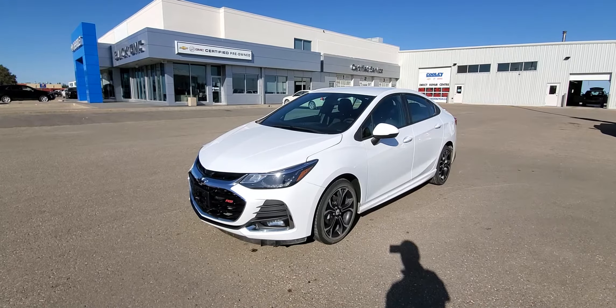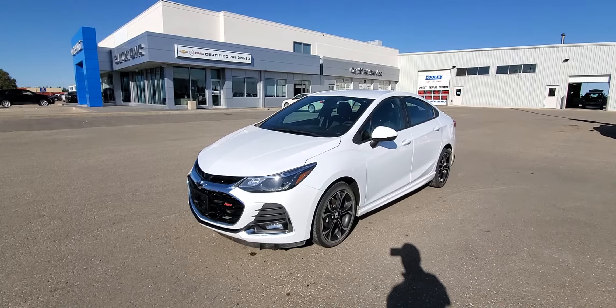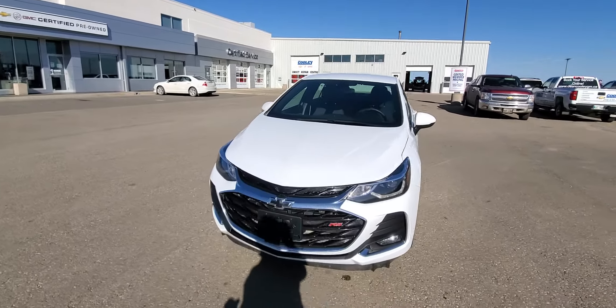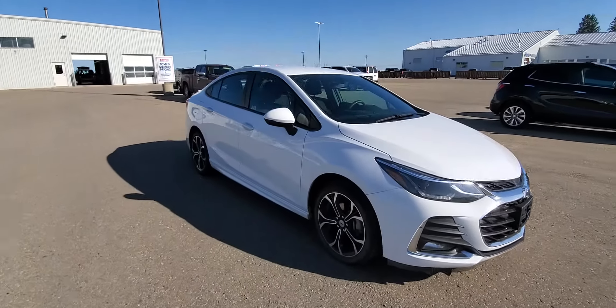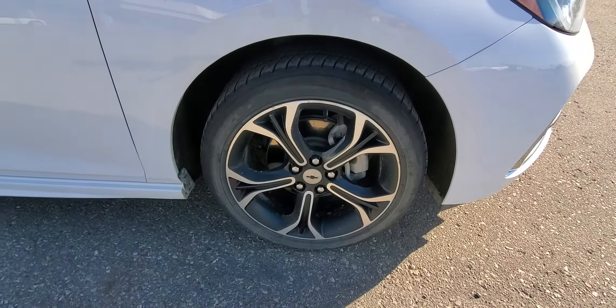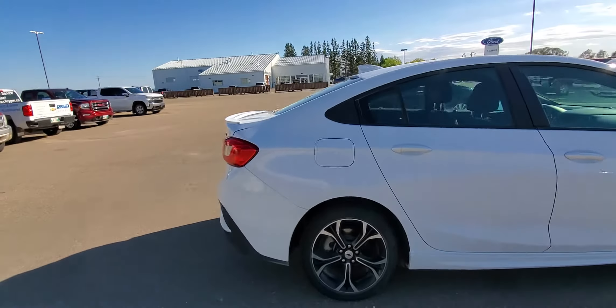Good afternoon, Brian here from Dean Cooley GM. I'm standing in front of this 2019 Chevrolet Cruze LT trim level with the RS package. Underneath that hood is a 1.4 liter turbocharged engine with great low-end torque but also extremely good fuel efficiency. The 17 inch aluminum rims are exclusive to the RS package.